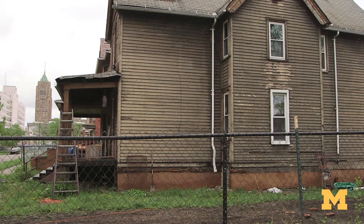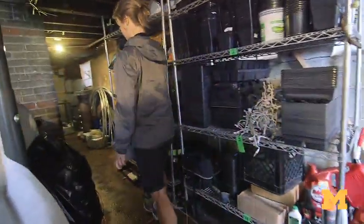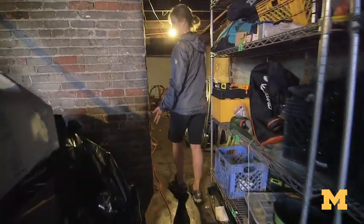In the house behind me there is a setup to grow Pacific white shrimp. We're here in the basement where the shrimp growing is happening.